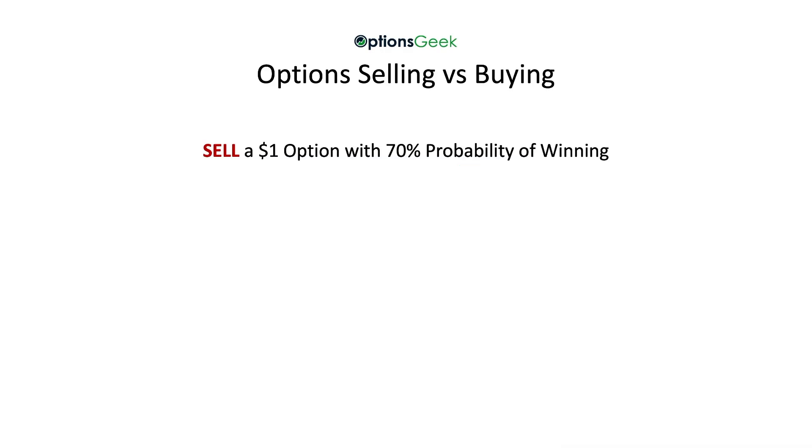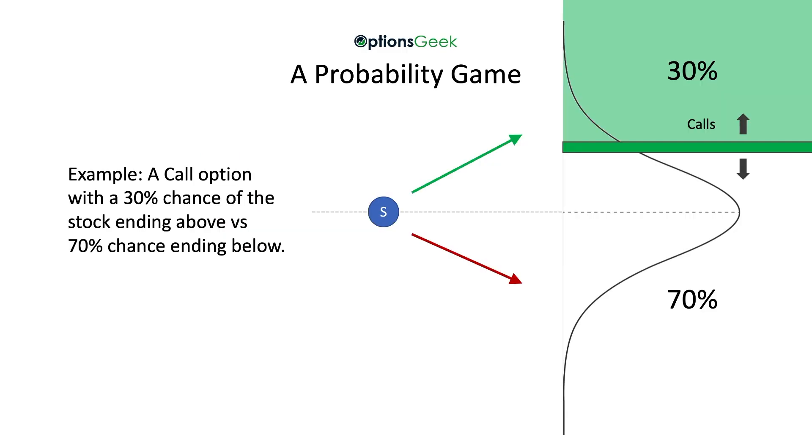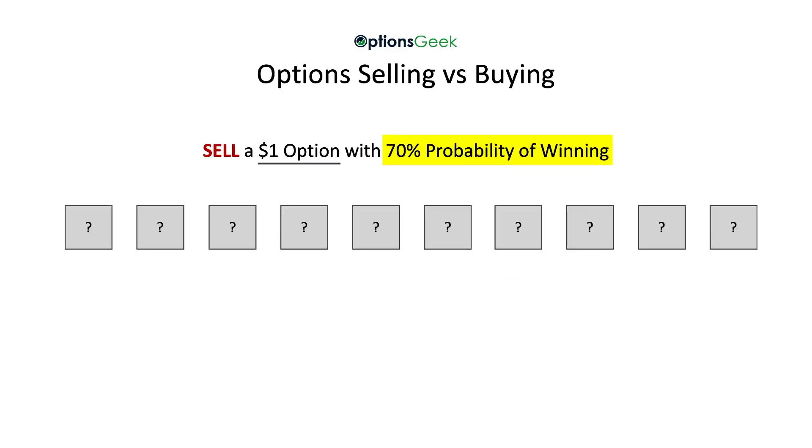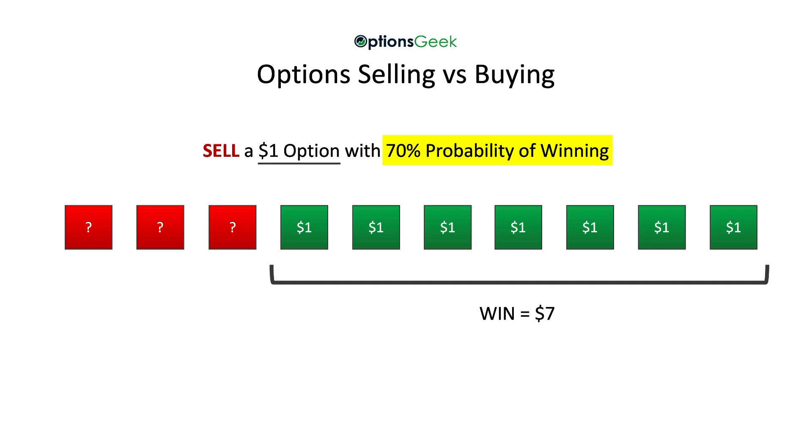Now let's take a look at the difference between selling versus buying options. First, assume that we sell a $1 option with a 70% chance of winning. When we sell an option, the most we can profit is what we receive from the option up front — in this case, $1. An example would be a call option with a 30% chance of the stock ending above versus a 70% chance ending below. By selling, you win if the option is below. Now assume that we play this probability game 10 times. The market is telling us that we will win 70% of the time, and when we win, we win the $1, which adds to $7. But when we lose those three times, we will lose $7.